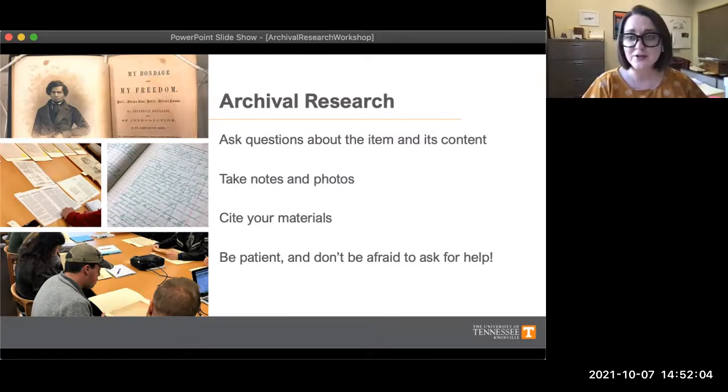First, ask questions about the physical item itself — what are you even looking at? What's the format? Is it a book, a letter, a photograph, a receipt? Then explore more about the content of the item. Can you tell who created it? What about the date — is there an exact date or at least a date range of when it was created? And even why has this item been kept? Why would someone want to preserve it?